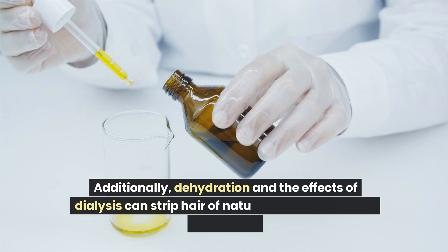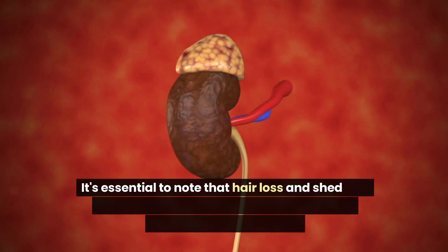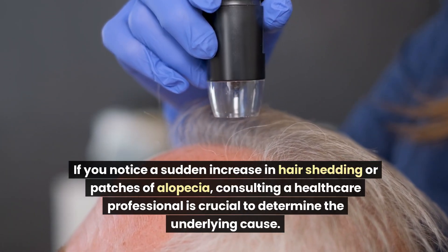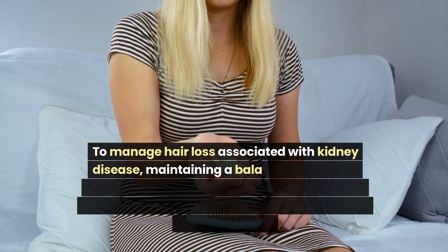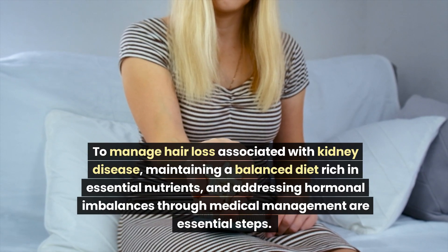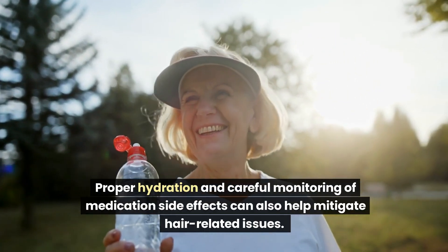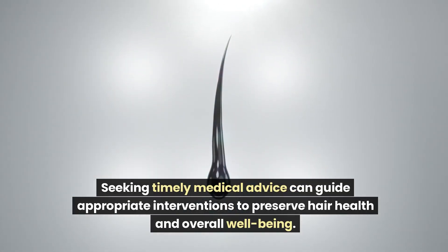Additionally, dehydration and the effects of dialysis can strip hair of natural oils, leaving it dry and brittle. If you notice a sudden increase in hair shedding or patches of alopecia, consulting a healthcare professional is crucial to determine the underlying cause. To manage hair loss associated with kidney disease, maintaining a balanced diet rich in essential nutrients, addressing hormonal imbalances, and carefully monitoring medication side effects can help mitigate hair-related issues.